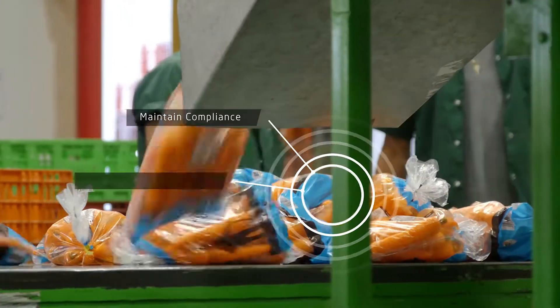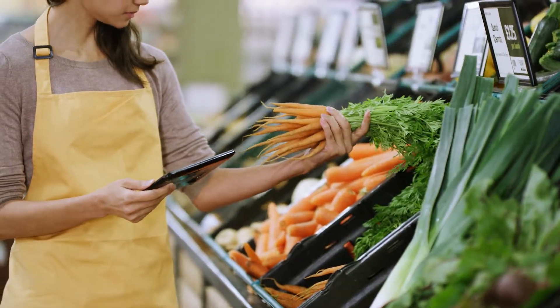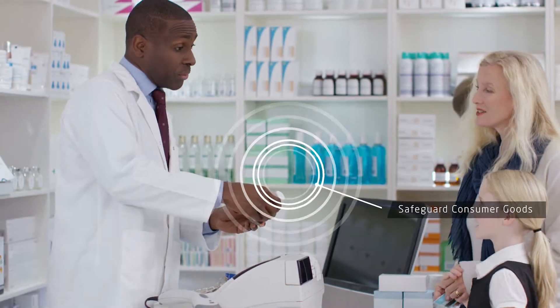The entire supply chain is reinvented with real-time visibility into goods, where shipments are documented and safeguarded by monitoring containers from manufacturer to consumer.